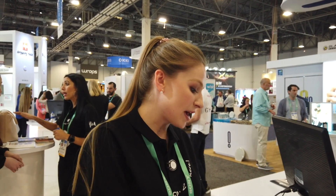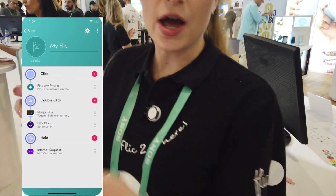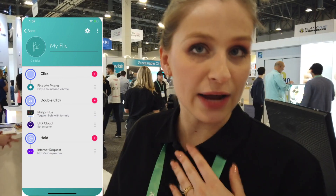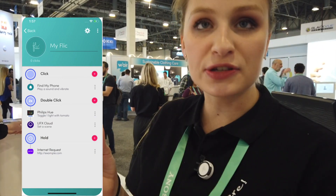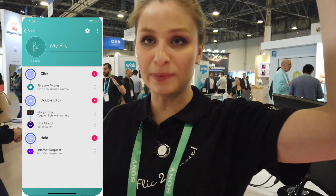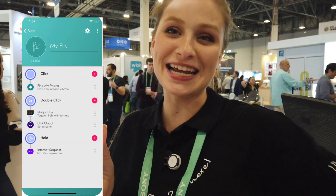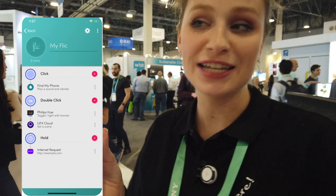Hi everyone, my name is Maria and I am the Marketing and Sales Manager here at Flic. We just launched the Flic 2, which is our new product and it's our upgraded version of the Flic 1. The way you program it is through our app and you select the features you want it to do. For example, in the morning when I wake up I'll set it to snooze my alarm, to play my favorite song, and also to turn on my Spark lights or to turn on the coffee maker and pour myself a cup of coffee just by one click.